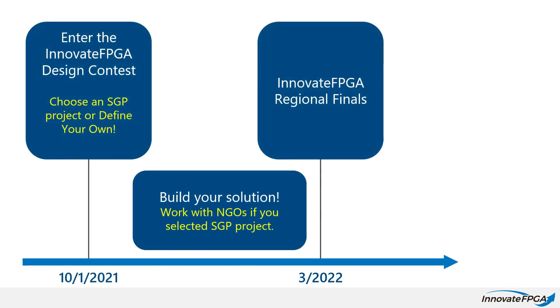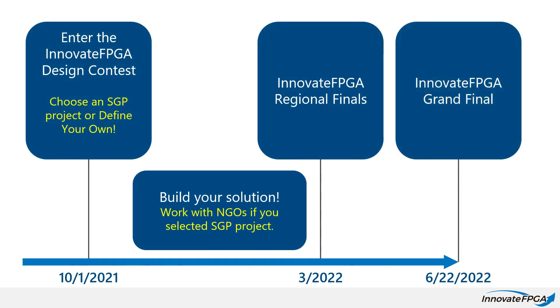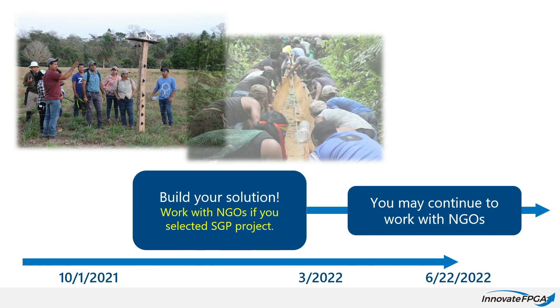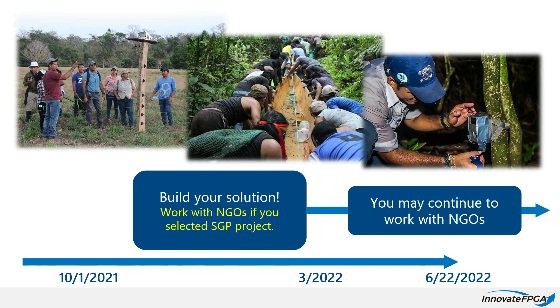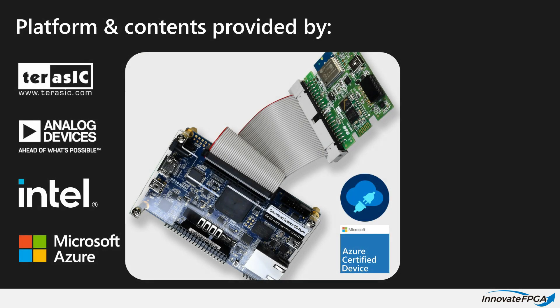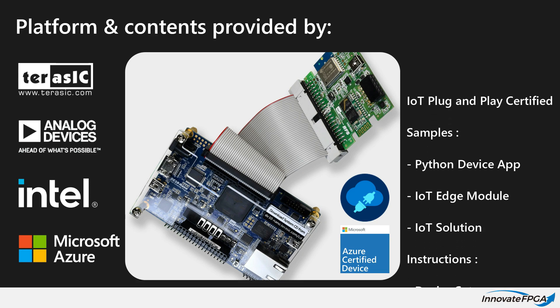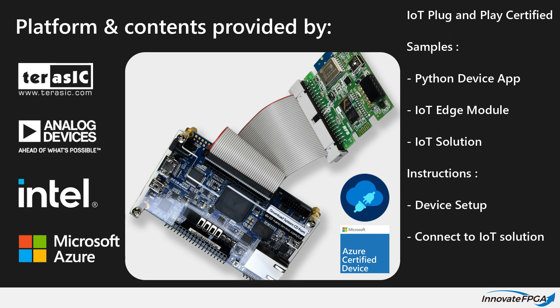These GEF SGP projects are funded, and if selected in March 2022 at the regional finals, your design has a chance to be deployed and make a difference in one of these communities. The contest platform is provided at no cost to participating teams and is IoT plug-and-play enabled and Azure certified for quick integration to Azure.